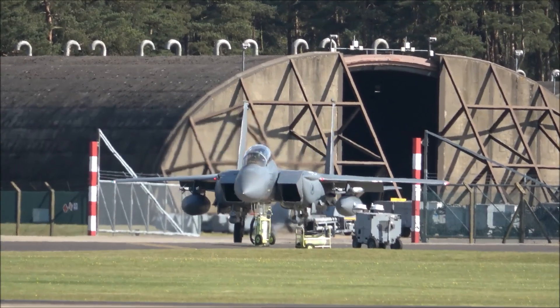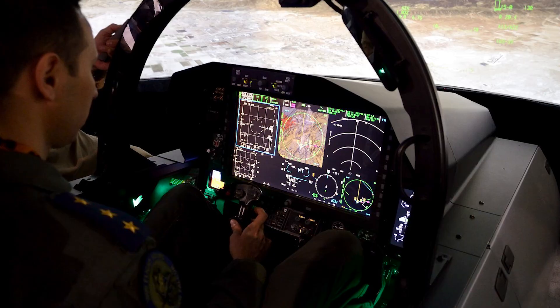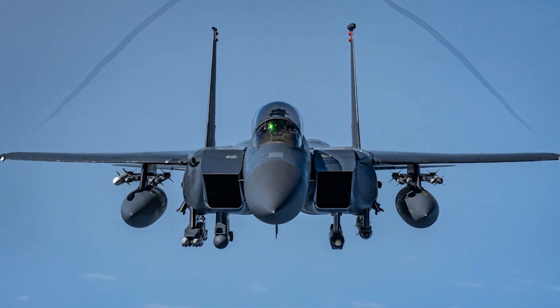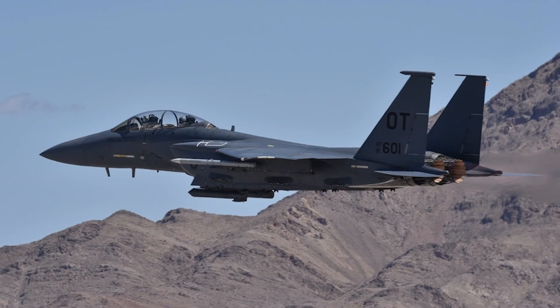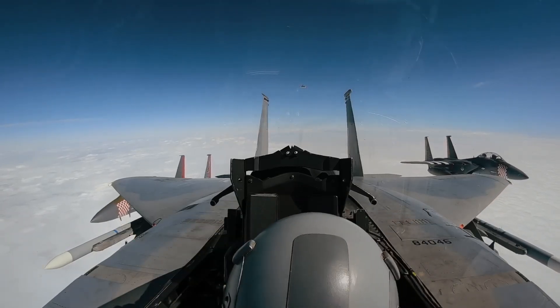And in the cockpit, a sleek, fully digital glass cockpit with a large touchscreen display gives pilots total battlefield awareness and control. One of the F-15EX's most important upgrades is something you can't see: its Open Mission Systems, OMS, board architecture.